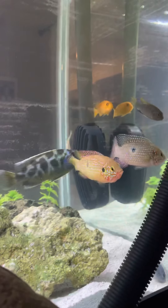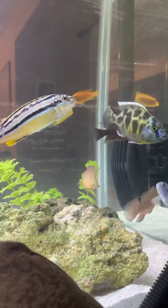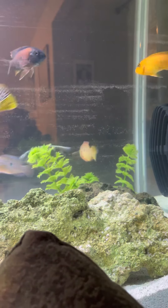You can see that one is more colorful than the other one. I should have a male-female pair as far as I know — I tried to pick them the best I could. Yeah, beautiful fish.